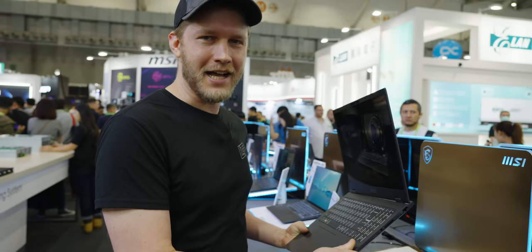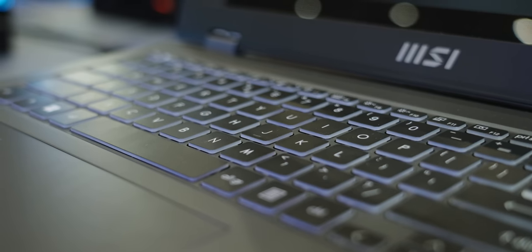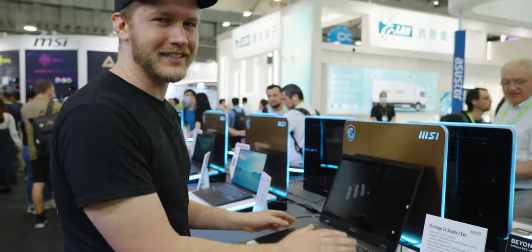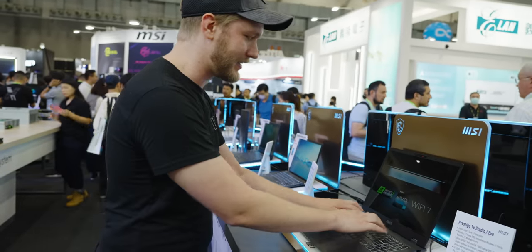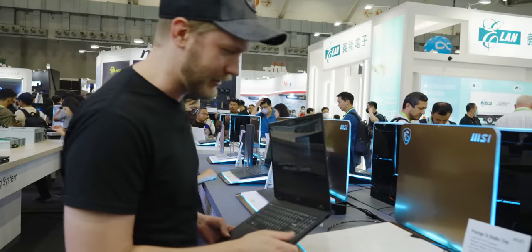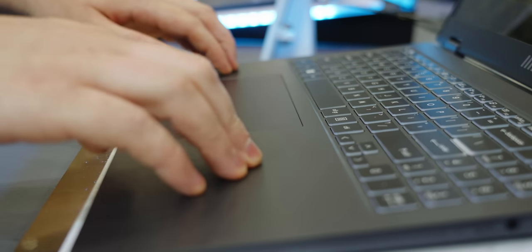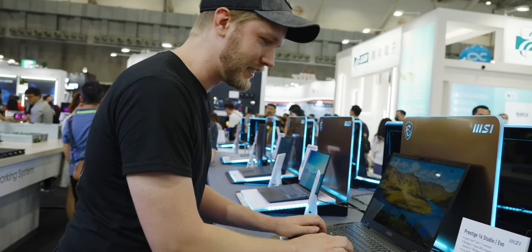One thing that MSI always does struggle with, though, is the keyboard — and it's not bad, it's like a B plus. It's too bad, because the switches are like medium tier, but this chassis is like A, A plus. I am pushing on it, and the magnesium alloy is not great when it's not on a table, but MSI has just been killing it with how much they have improved their chassis rigidity lately.